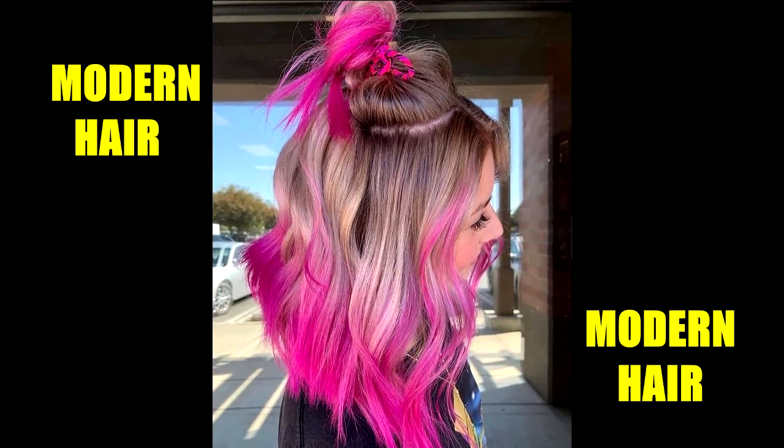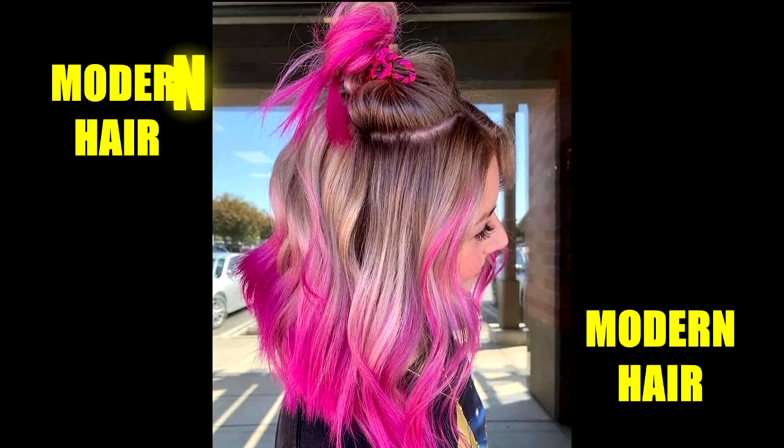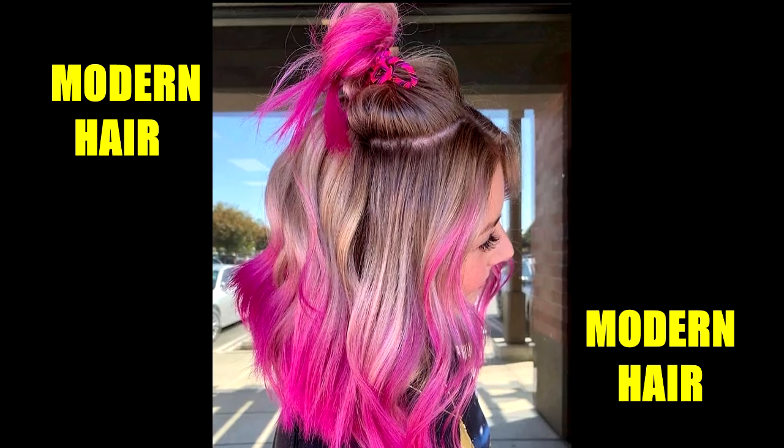If you want to go really wild with your dip dye, this is perfect for you. This shade of pink is super saturated and makes a very distinct contrast to the brown and blonde.